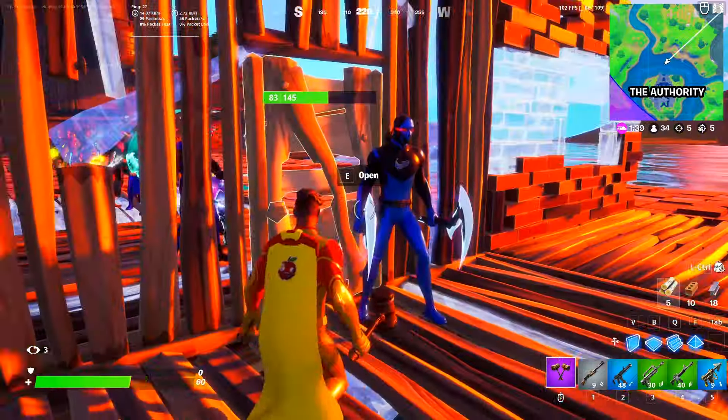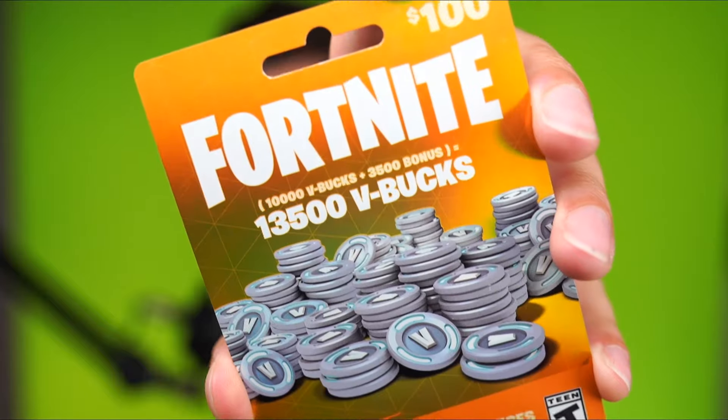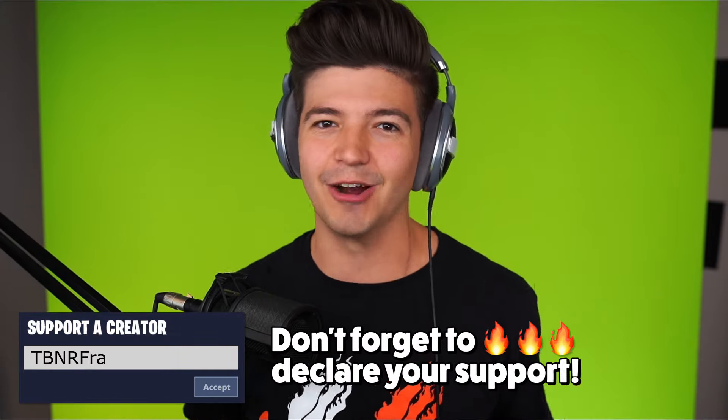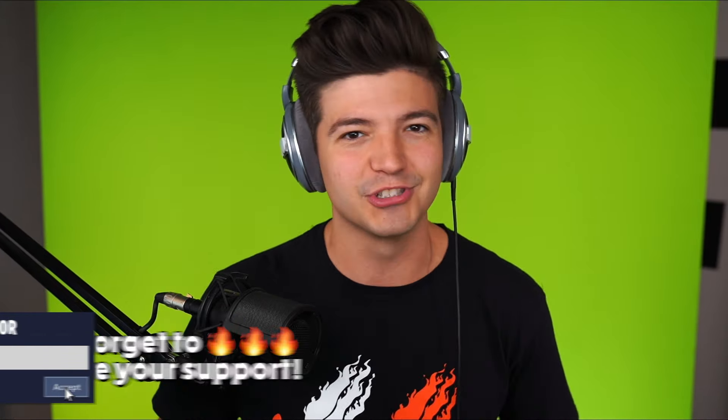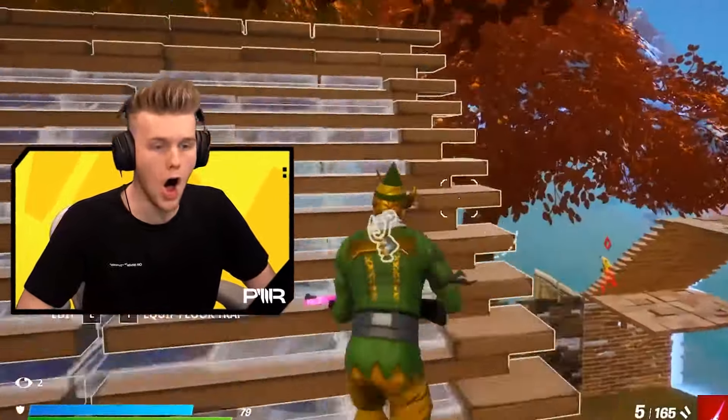Fortnite has released a new skin with thousands of customization options, so we're going to be hosting our own Fortnite competition using the skin. The winner will be winning this $100 V-Bucks gift card. Please use code TBNRFRAGS in the Fortnite item shop, and big shout out to Lachlan, one of my good friends who does these all the time.